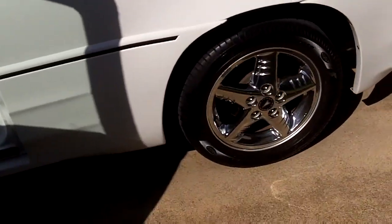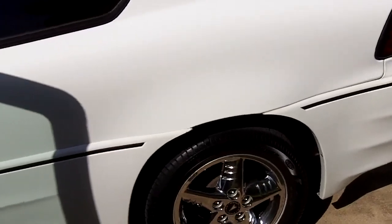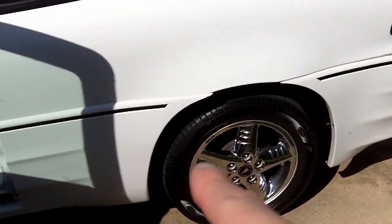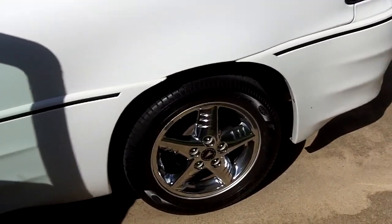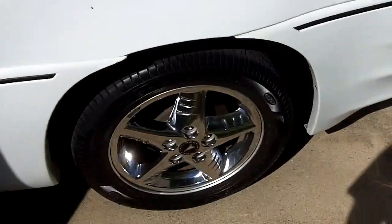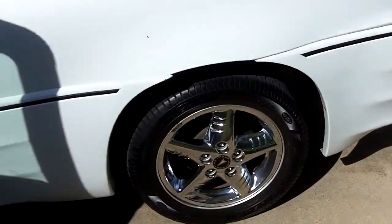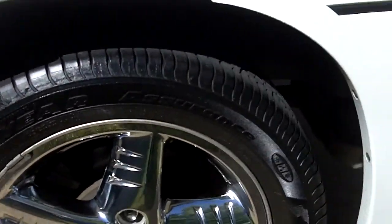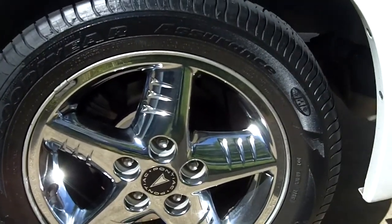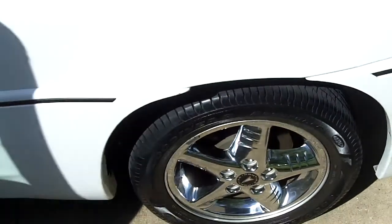I also shined up the tires, which I always do every time I wash my car. I normally use Armor All tire foam spray where you just spray it and don't do any wiping. But this time I used Meguiar's, which also has their own version, and honestly I think the Meguiar's works a lot better than the Armor All brand — much shinier, and I find that it lasts a lot longer as well.